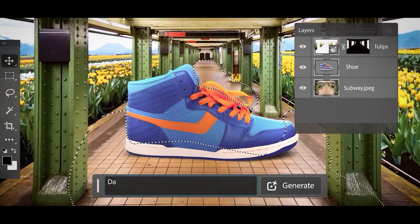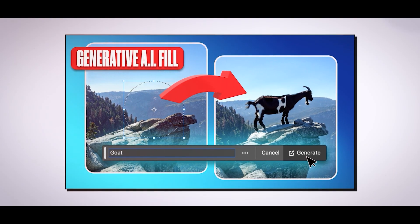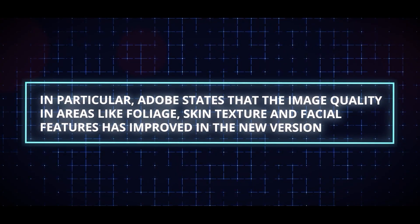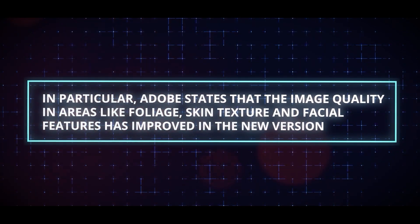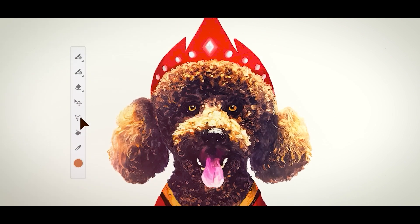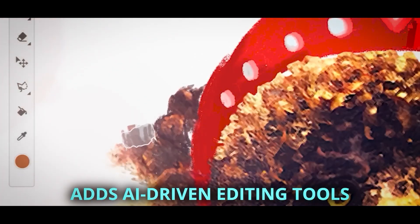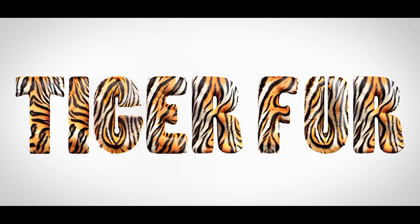An updated version of Adobe's Firefly picture generator, which powers Photoshop features like Generative Fill, is called Firefly Image 2. In particular, Adobe states that the image quality in areas like foliage, skin texture, and facial features has improved in the new version. Along with these improvements, the Firefly Image 2 model adds AI-driven editing tools that can change a variety of photo settings, including motion blur and depth of field.